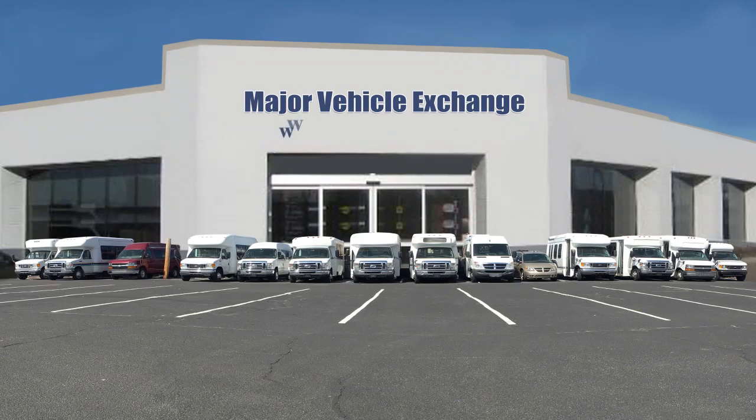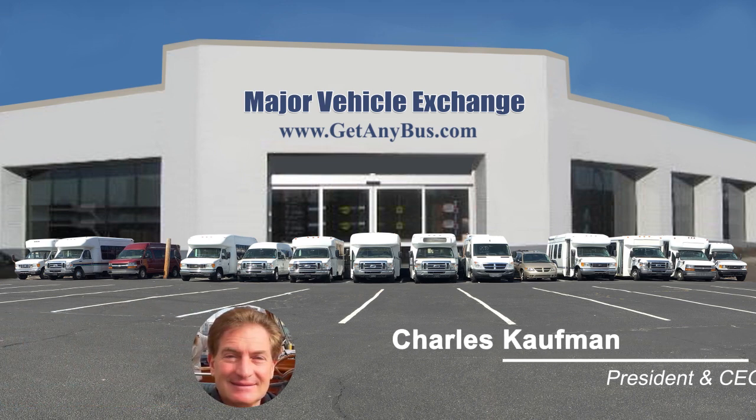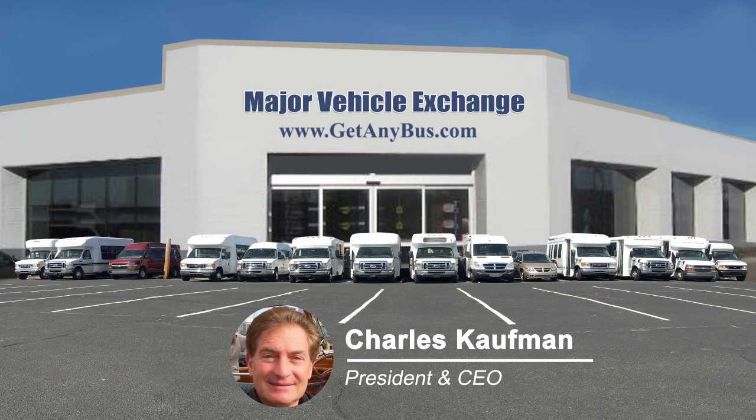For more information on our used paratransit buses for sale, visit www.getanybus.com and call Charlie at 516-333-7483 today.